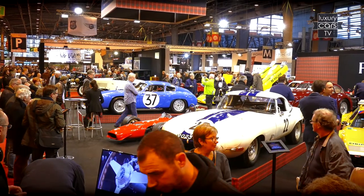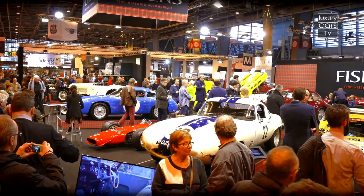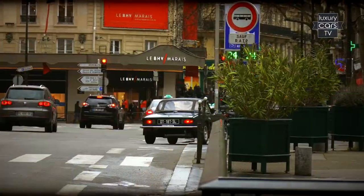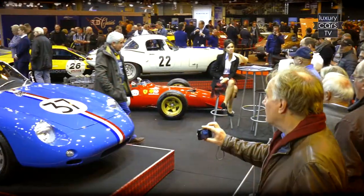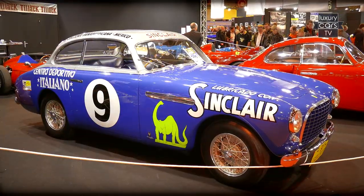For the 41st time, the Retromobile in Paris opened the European classic car season and visitors came from all over the world. The first classics could be seen in the Parisian streets, while the big rarities are flaunting in halls 1 and 2 of the fairgrounds at the Porte de Versailles.